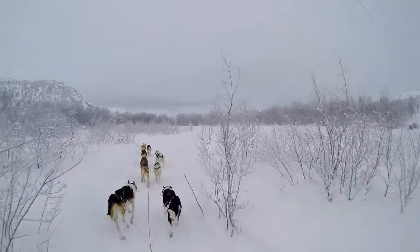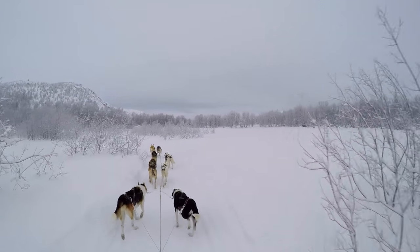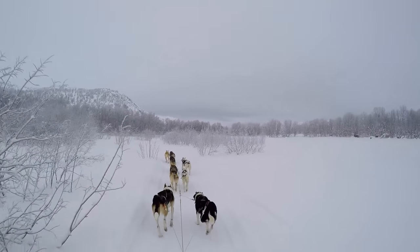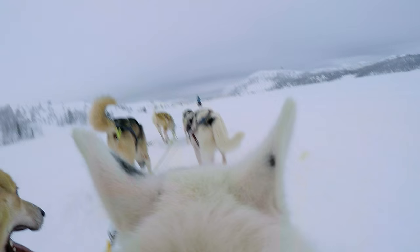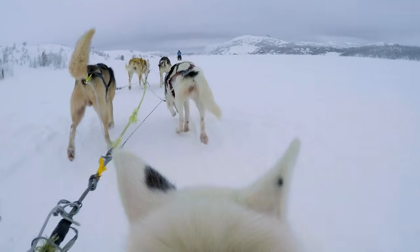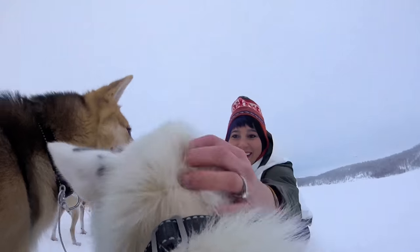The first two dogs, called lead dogs, are intelligent, strong leaders who steer the whole team. The two dogs behind them are known as swing dogs. They are often younger, smaller dogs that motivate the team, create more speed, and allow the sled to take the corners with more agility. You can think of them as lead dogs in training.